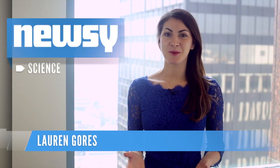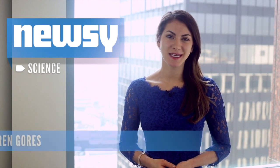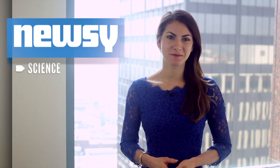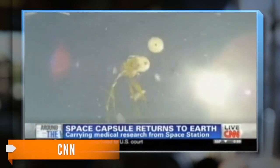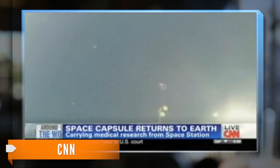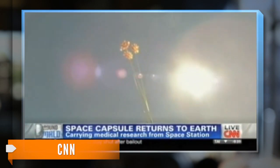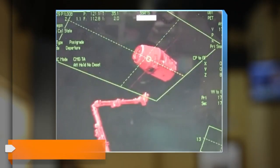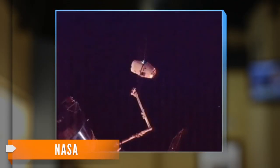What goes up must come down, or splash down in this case. The SpaceX Dragon space capsule landed in the Pacific Ocean Tuesday morning. After three weeks attached to the International Space Station, the SpaceX Dragon cargo ship was released Tuesday and began its five-hour descent back to Earth.